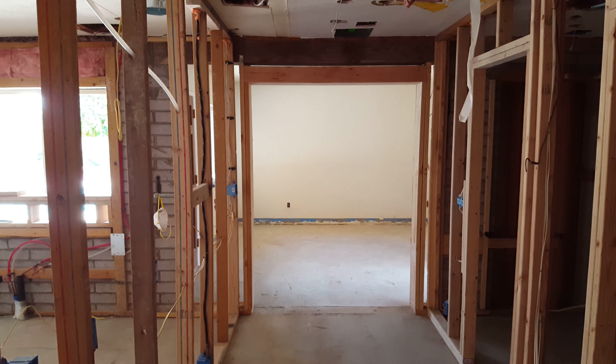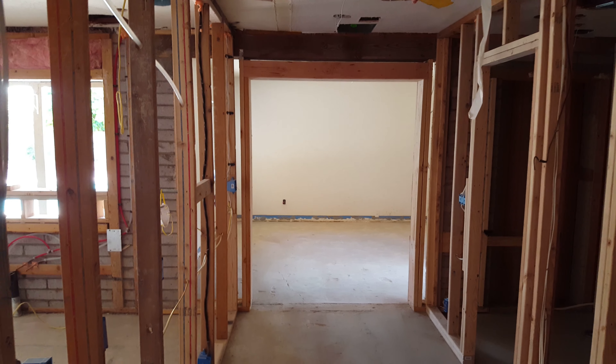Hello everybody, it's Ryan Mills here with another episode of Mills in a Minute. I'm standing just off the kitchen and I wanted to show you some of the framing changes and floor plan changes that we made and how they're going to impact things.